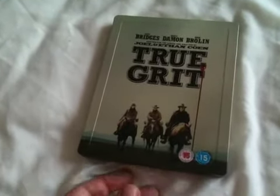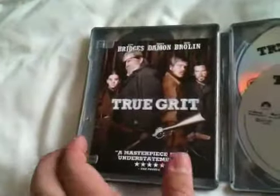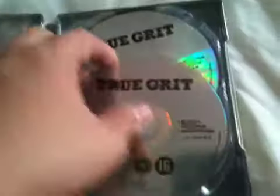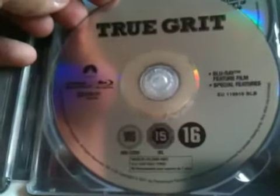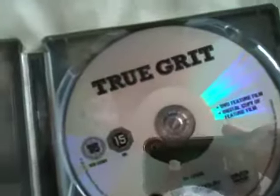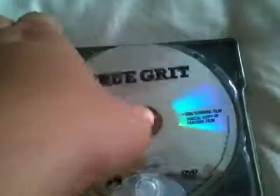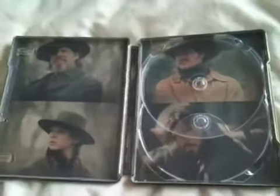So that's the front cover, that's the side, back cover — nice steelbook casing. Take a look inside: there's the digital copy leaflet, some artwork there, the Blu-ray disc, digital copy DVD, and some more artwork there.